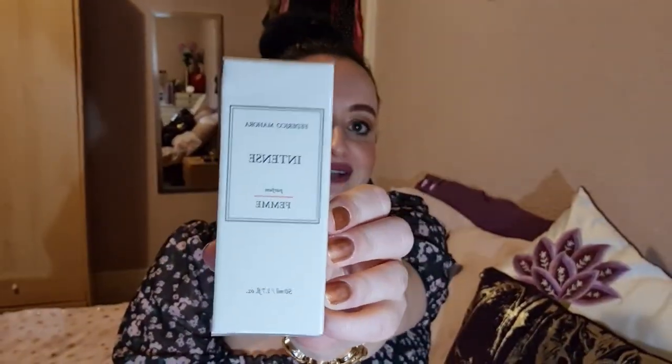This box is so big! You can see it says 'Intense' on the box, and the number is on top. When you open it, it says it in the middle as well. I'm going to open this one in a minute. We've also got some cosmetics.